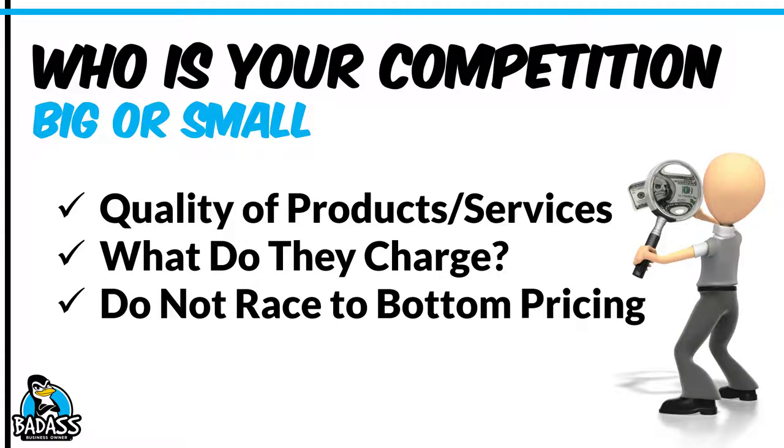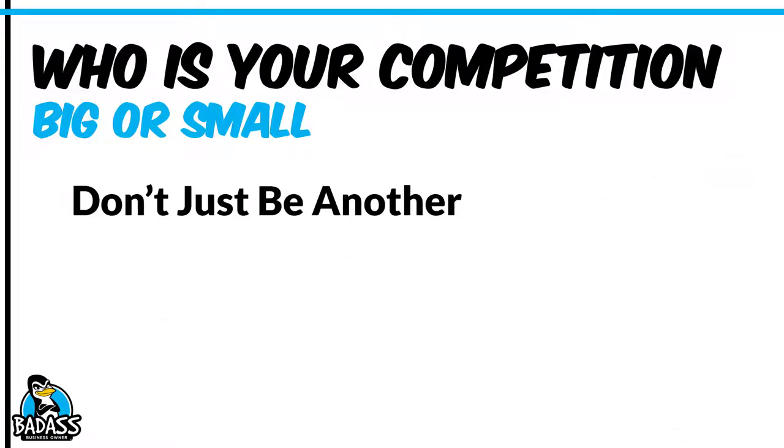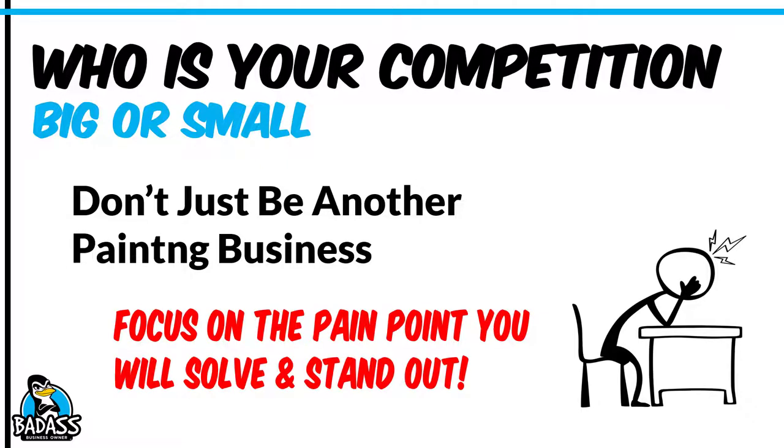Not that you're going to slam them, but in order for you to be able to convey what your true value is, you need to understand everything about your competition. Because at the end of the day, I don't want you just to be another painting business. I want you to focus on the pain point you will solve for your customers and stand out over them.